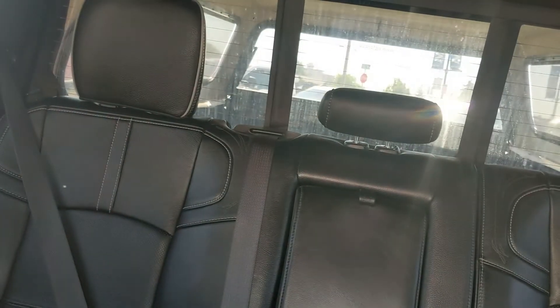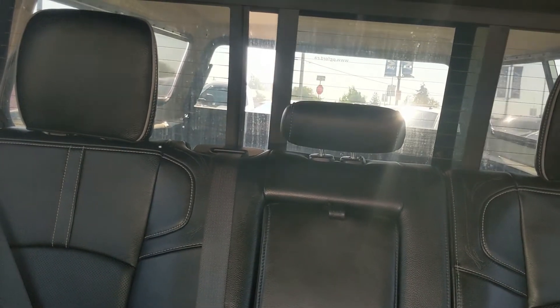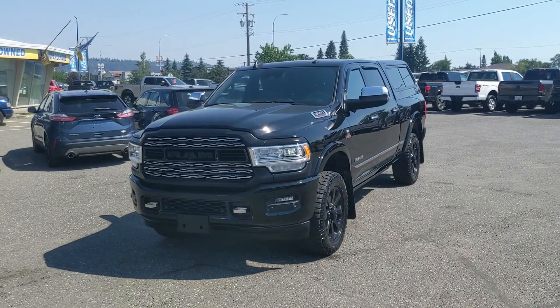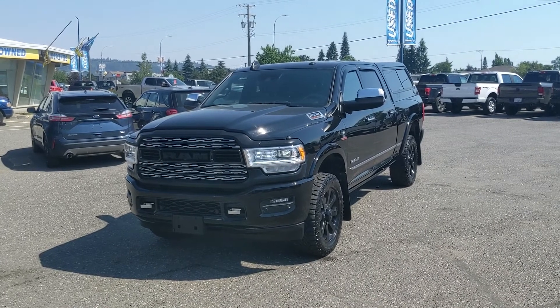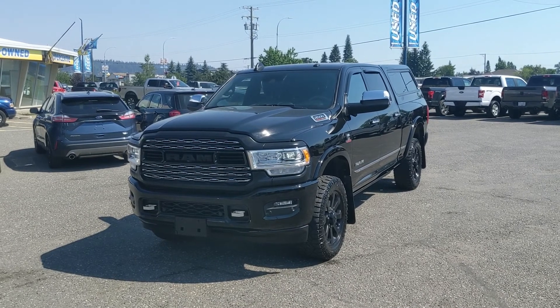Looking back, you have a power sliding rear window if you want to quickly access your canopy. And last but not least, you do have a power moonroof up top. That should cover our look at the interior. So if you're interested, feel free to give us a call at 250-563-8111, or just come on down to the dealership and have a look for yourself. Have a nice day!